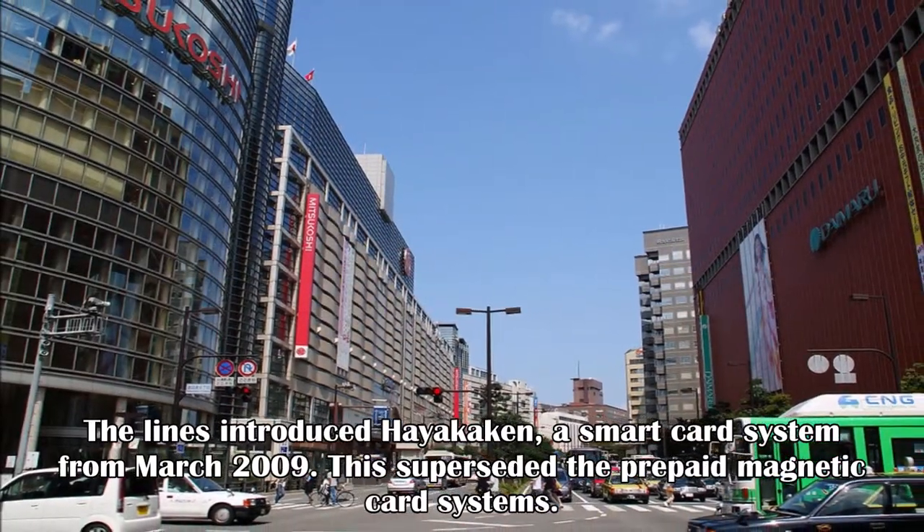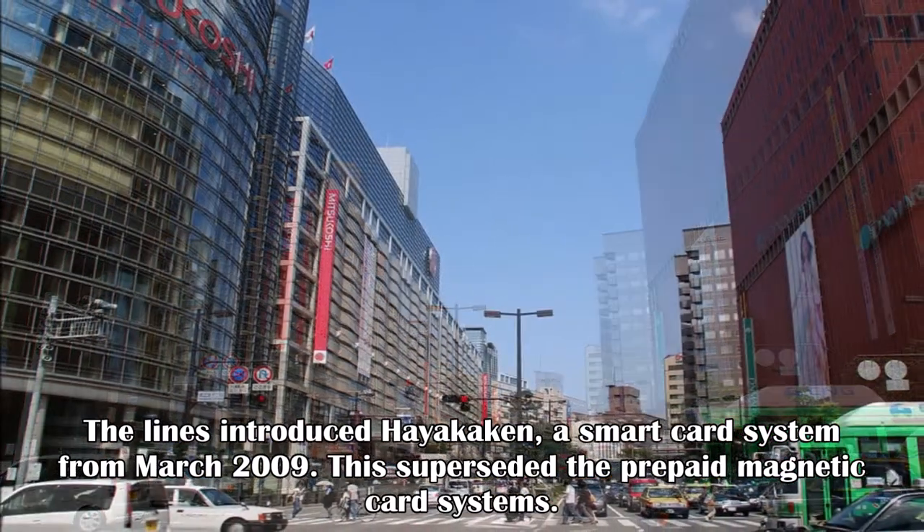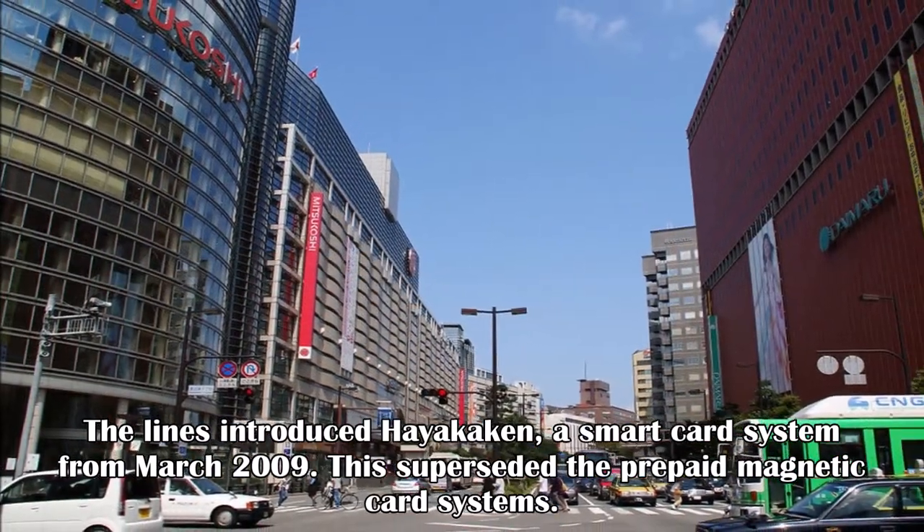The lines introduced the Hayakaiken smart card system from March 2009, which superseded the prepaid magnetic card systems.